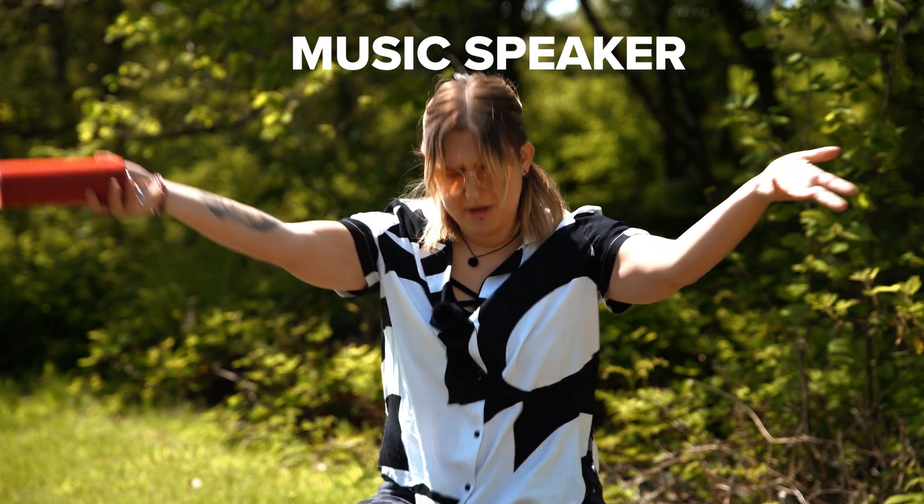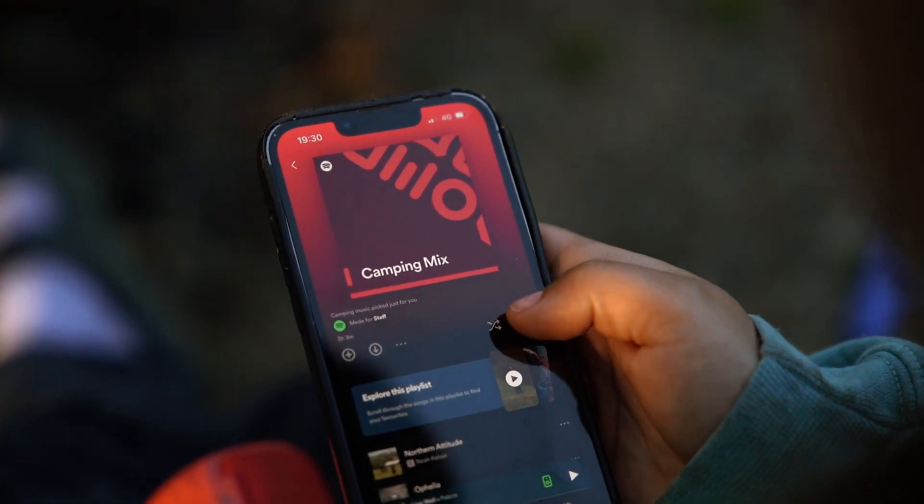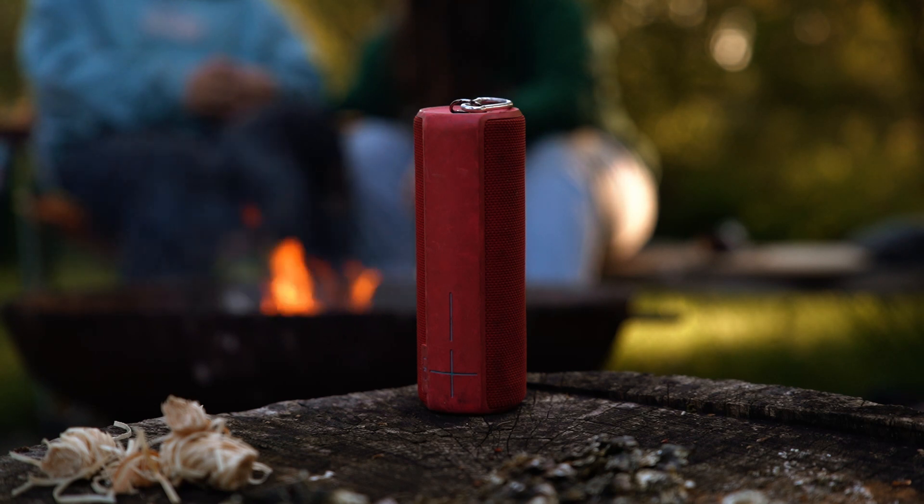A music speaker to create ambiance. There's nothing better than sitting around a campfire with your favourite tunes on. Put on your fave playlist and enjoy.